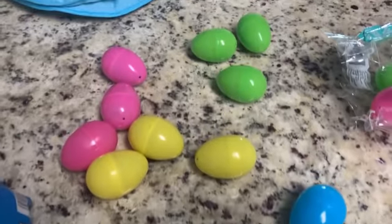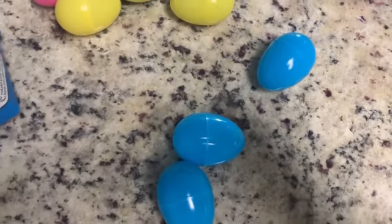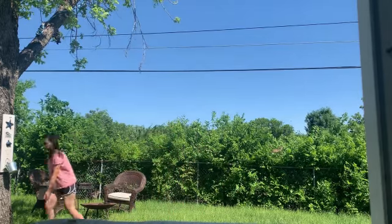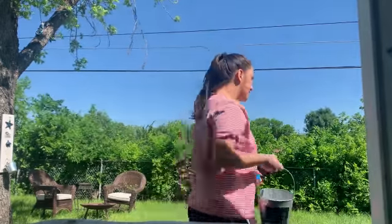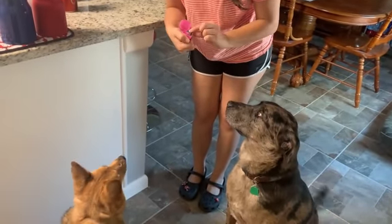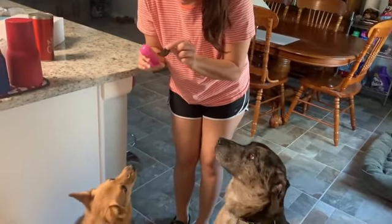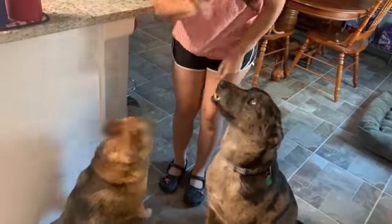I have all the eggs — three, six, nine, twelve — twelve eggs! Time to hide the eggs. I'm going to show you what's inside, and you're going to find it outside. Look, here's the treat — the treat is in the egg. Now you're going to go find some eggs!